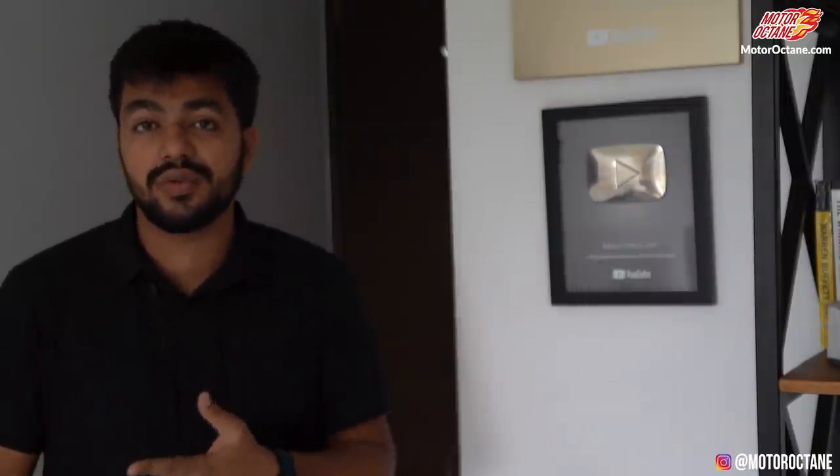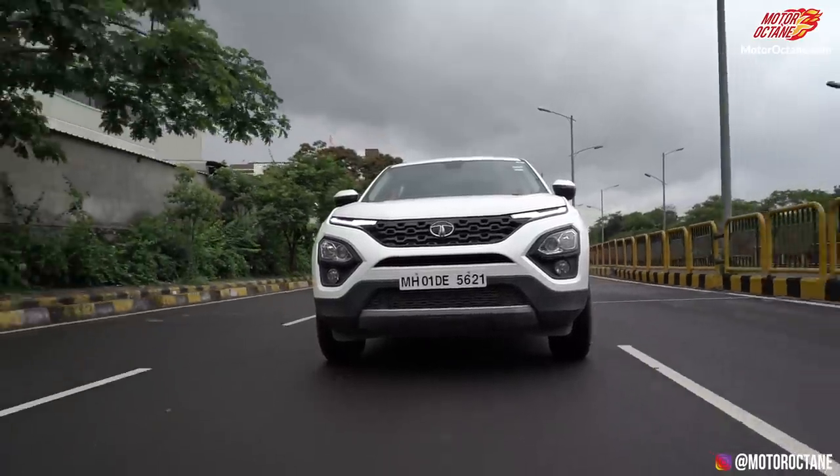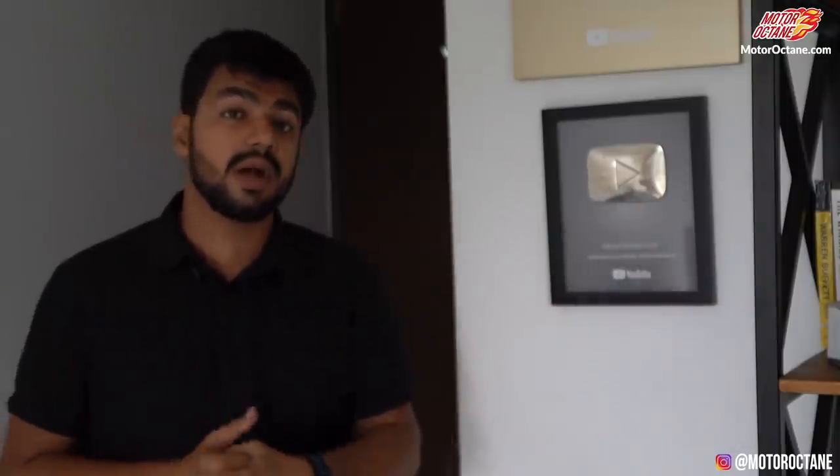Tata Motors is working hard and their strategy is to have products which look good, offer good features, and most importantly, give value for money. One more strong point of Tata Motors is that their cars are spacious and have good build quality. These are all aspects that Tata Motors is incorporating into their new products, which should help them in the coming years.